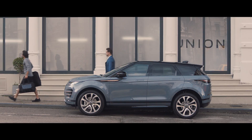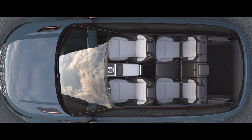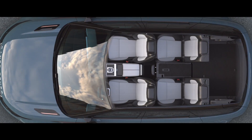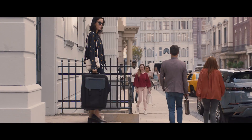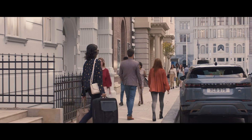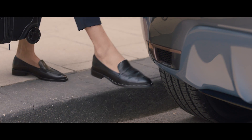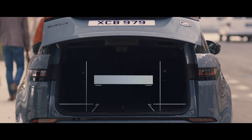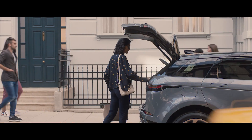The rear interior space has been designed for maximum versatility with 40-20-40 folding seats, allowing you to configure the rear to your requirements. If your hands are full, the gesture tailgate allows you to access the rear load space by simply raising your foot to the sensors located either side of the rear bumper. Range Rover Evoque offers a generous load space for this compact SUV.